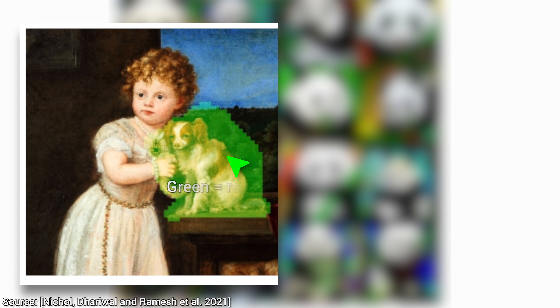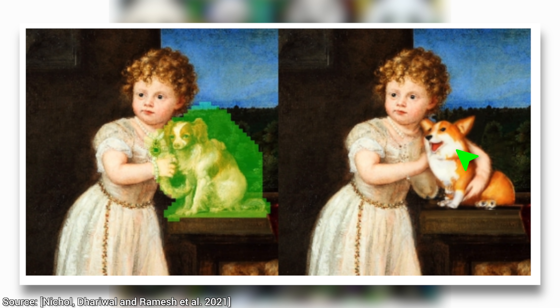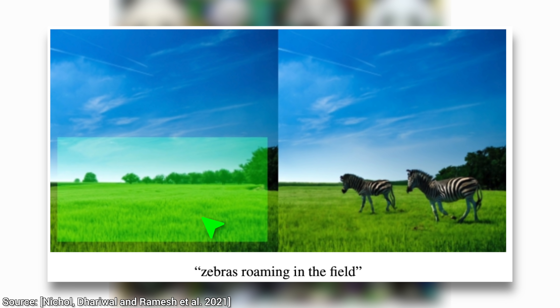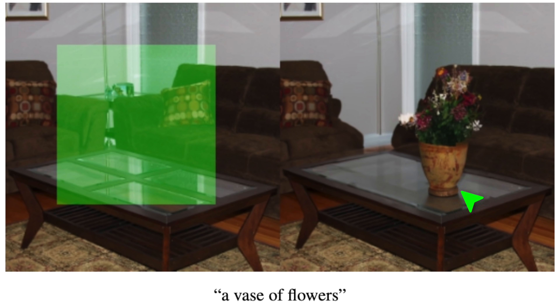Because GLIDE can also perform conditional inpainting with text. Have a look at this little girl hugging a dog. But there is a problem — the problem is that this is not a corgi. Now it is. That is another great result. And if we wish that some zebras were added here, that's possible too. And we can also add a vase here.